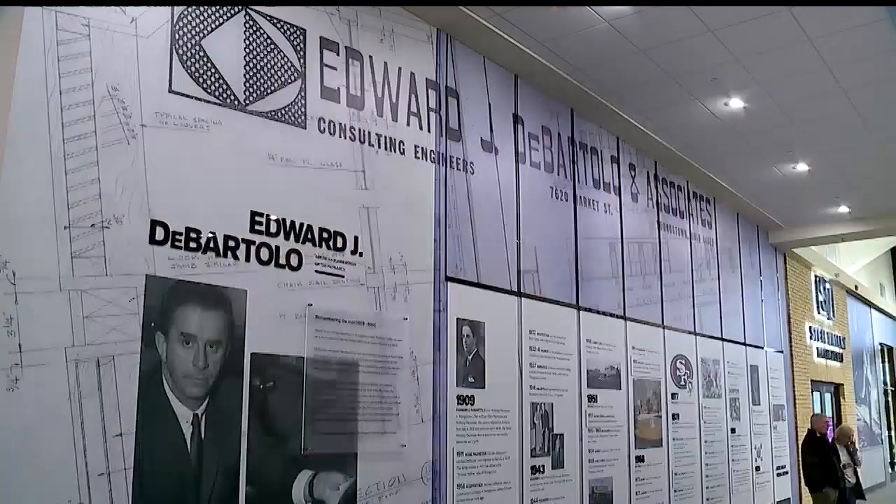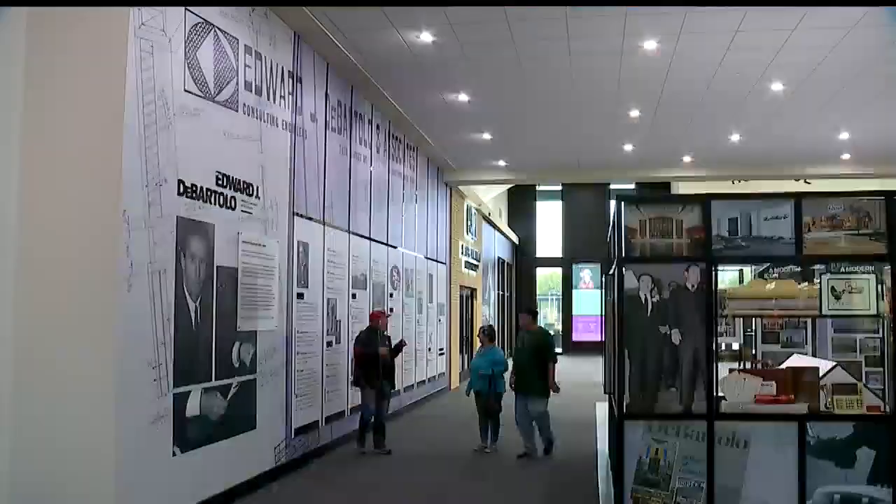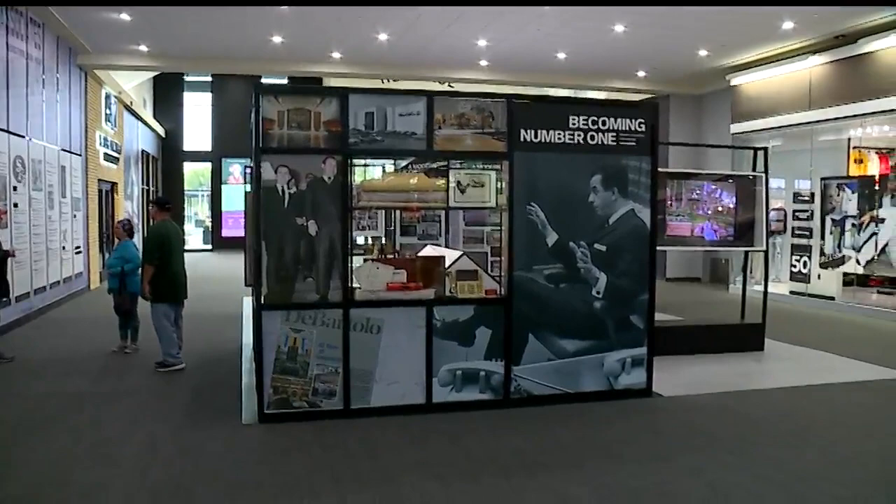One whole wall traces the DeBartolo story from 1909 to the present. It takes you a while to go through it, but it's really worth the time. I know I learned a lot about the family and about the man just through the process of putting this all together.